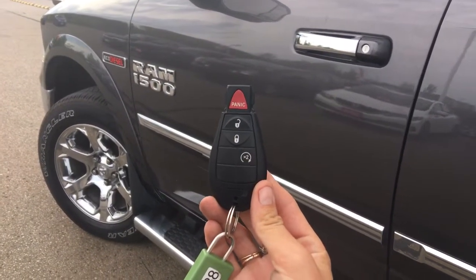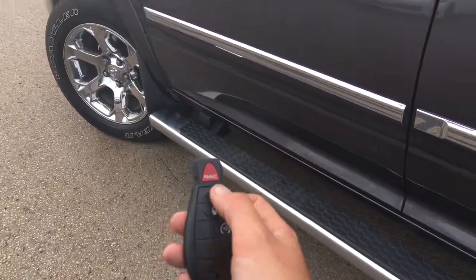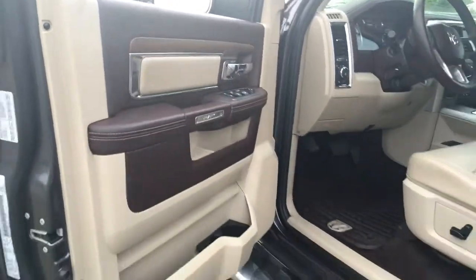Helping you hop into your Dodge Ram, we've got remote entry complete with a factory installed remote start. I'll let you test the remote start out for yourself when you take it out for a spin.